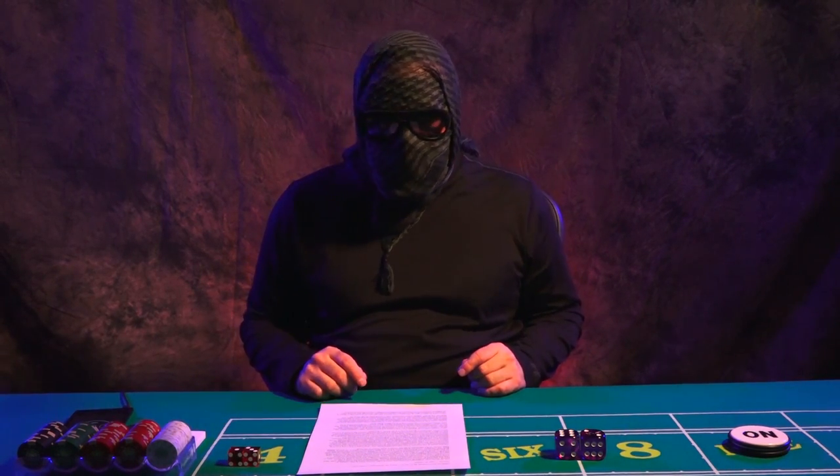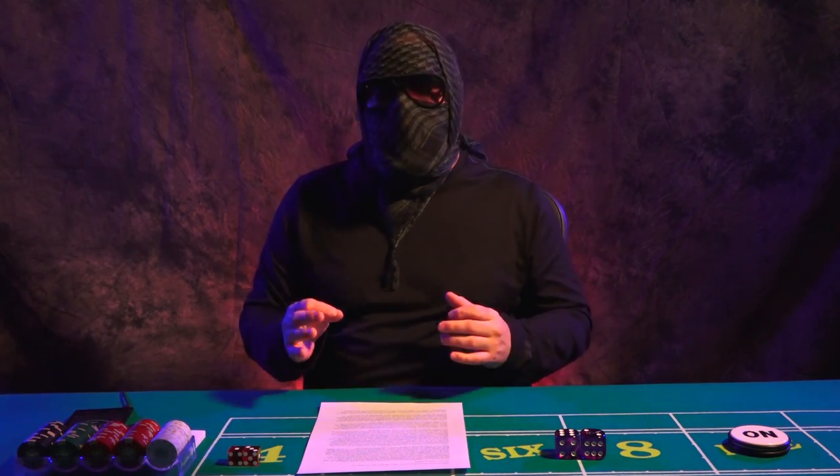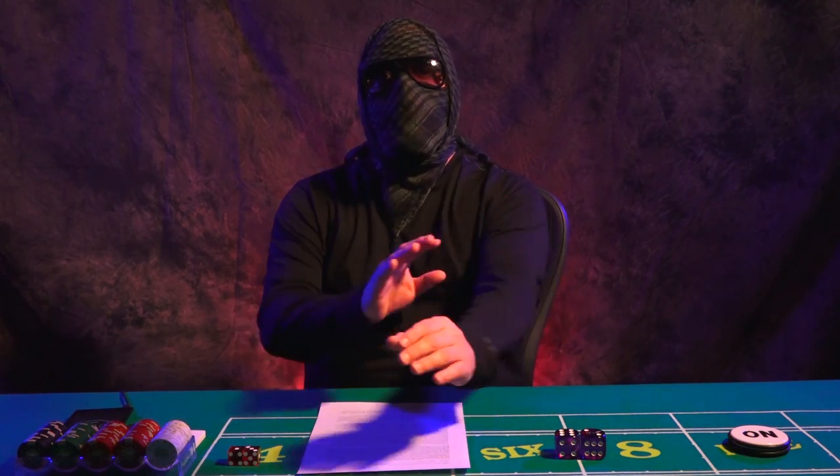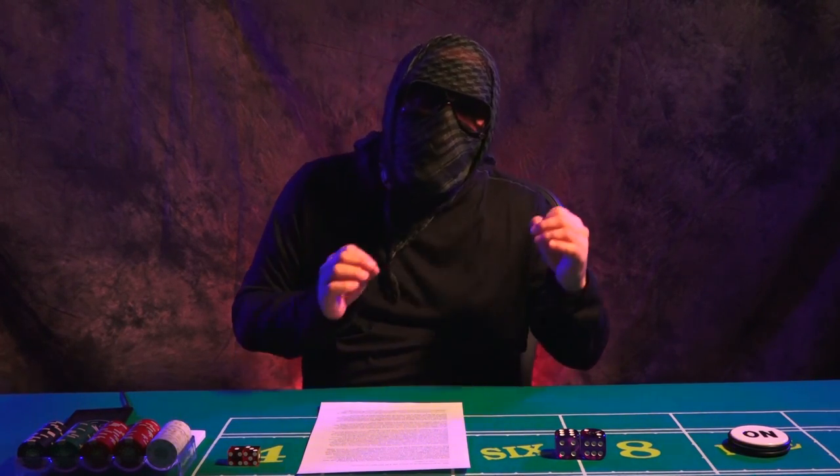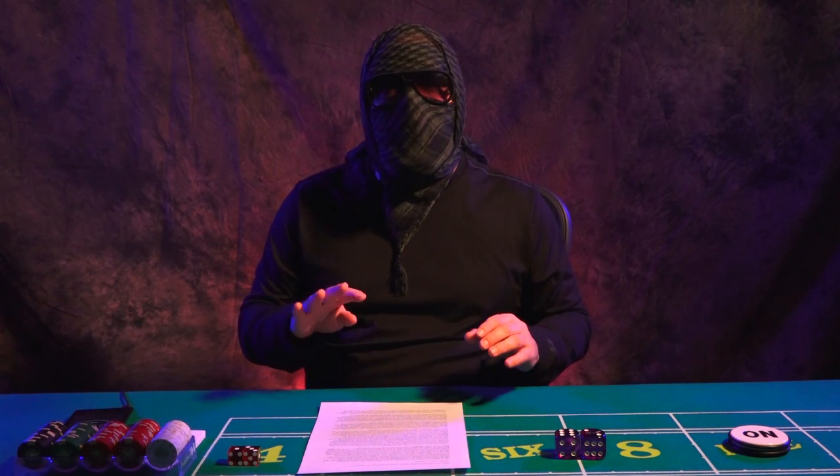Hey guys, what's up? This is Koga Ninja and I'm back with another video. In this video, I'm going to talk to you about the four types of training that I provide. Over the years I've come out with some video courses and some private trainings, and there's been a lot of confusion with the type of trainings that I provide. I still get emails asking what exactly I'm teaching, what I'm doing, what I provide.